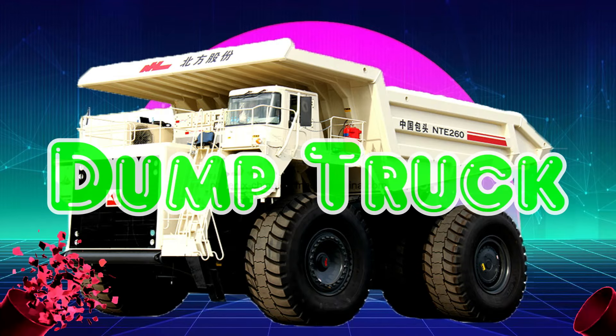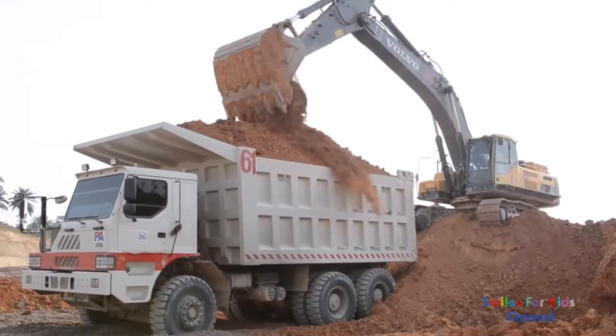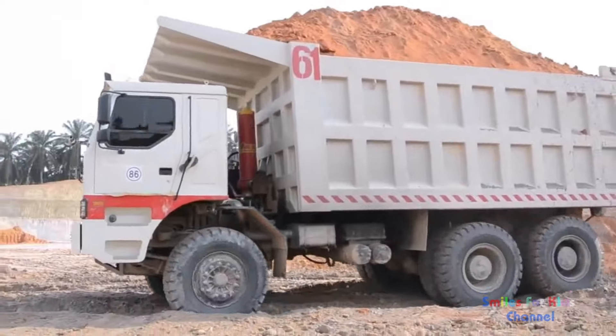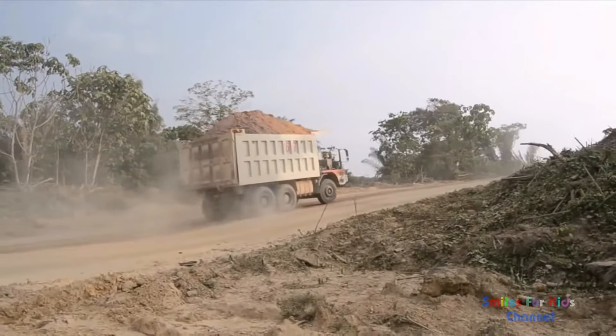Dump Truck. Xe tải tự đổ Dump Truck được biết đến là một trong những loại xe khỏe mạnh và tiên tiến nhất trong ngành vận chuyển và khai thác.